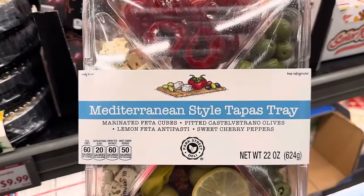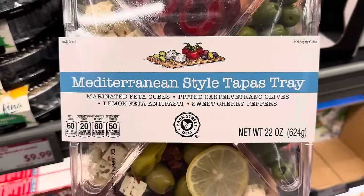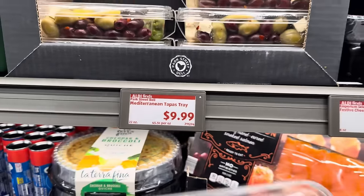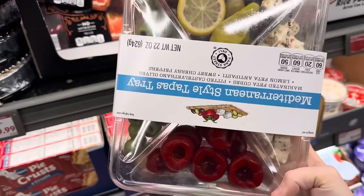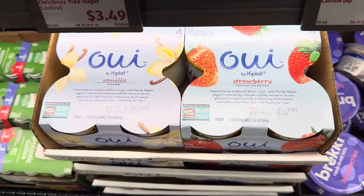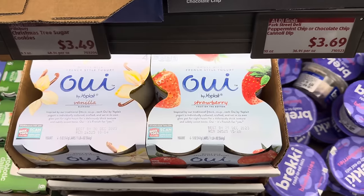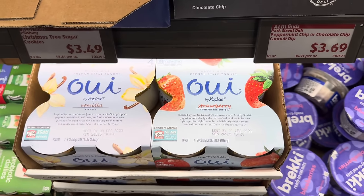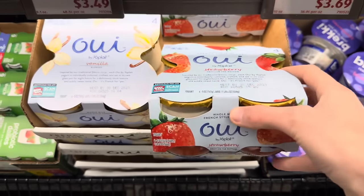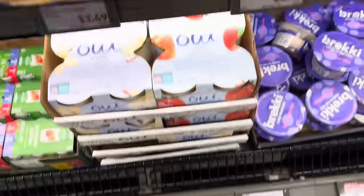Also Mediterranean style tapas tray — marinated feta cubes, pitted olives, lemon feta antipasti, and sweet cherry peppers. $9.99. Aldi has Oia here — we have it in vanilla or strawberry with fruits on the bottom. This is a traditional French recipe, cultured, crafted, and set in its own glass pot for eight hours for a deliciously thick texture. $4.99 for the four-pack.